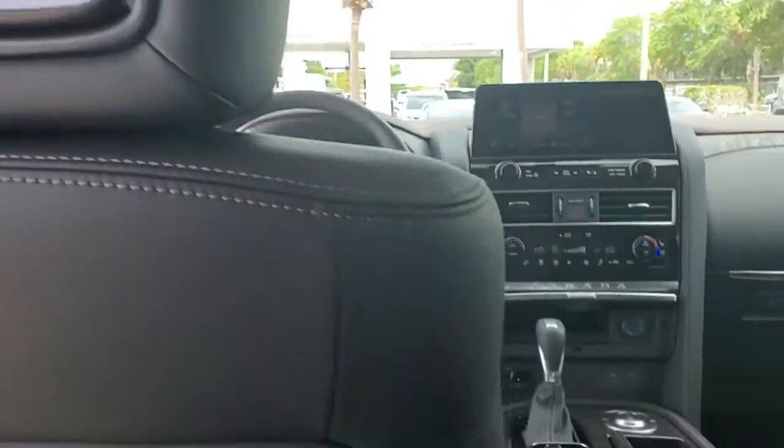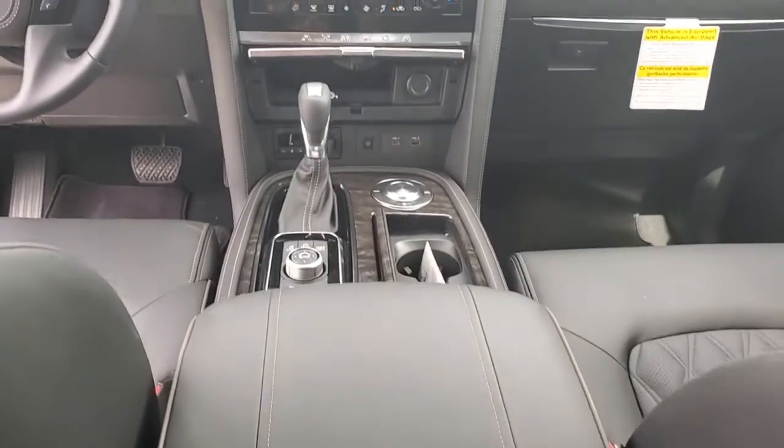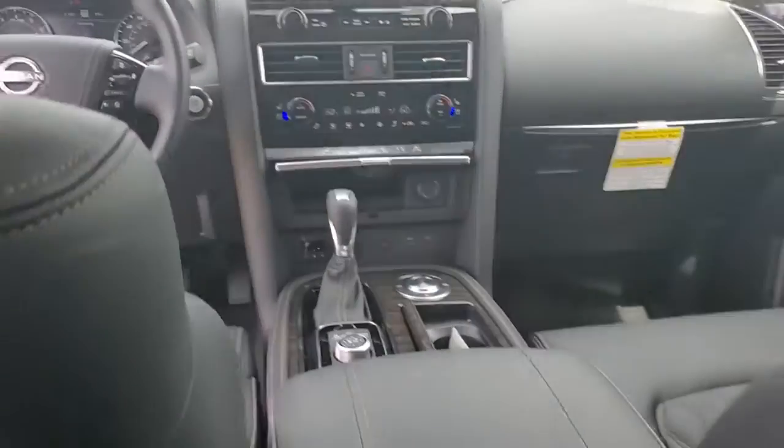Make every adventure all it can be in this luxurious and powerful Armada. Come in for a fun and easy test drive. Our team will make it the best part of your day.